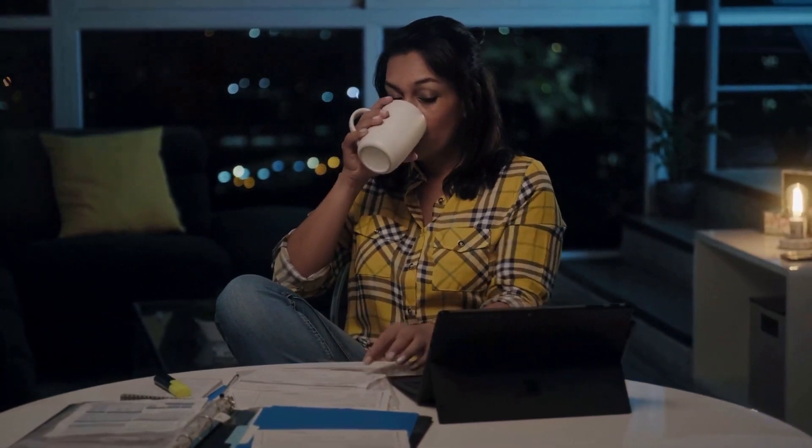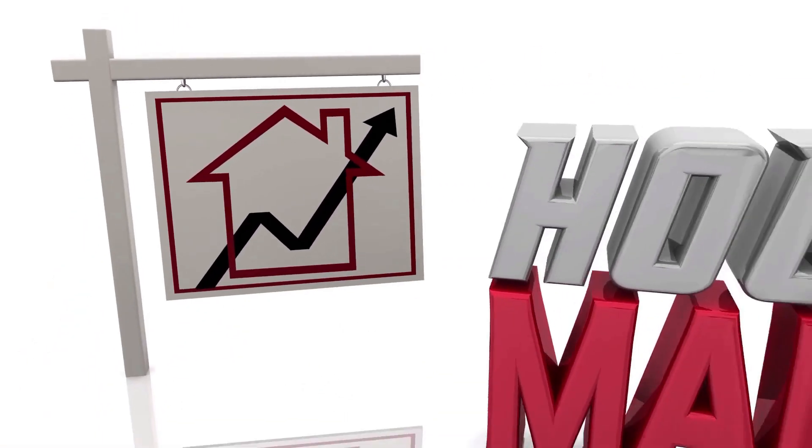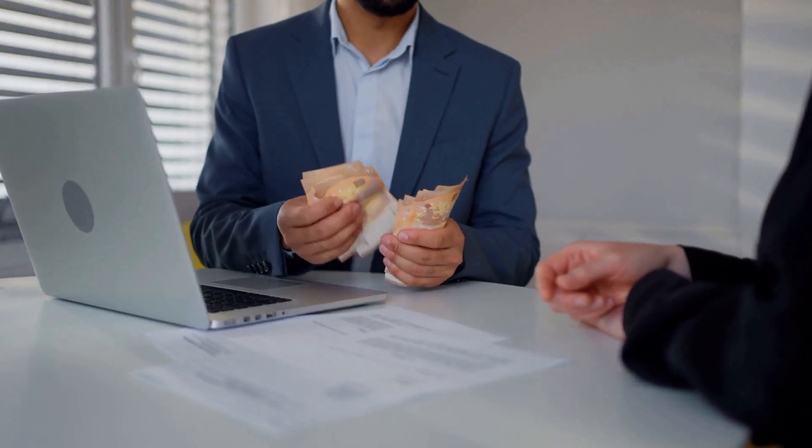You may also want to consider using budgeting apps or software to help you stay on track. Consider a shorter loan term. A shorter loan term means higher monthly payments, but it also means you'll pay less interest over the life of the loan, which can free up more money to put towards your down payment.